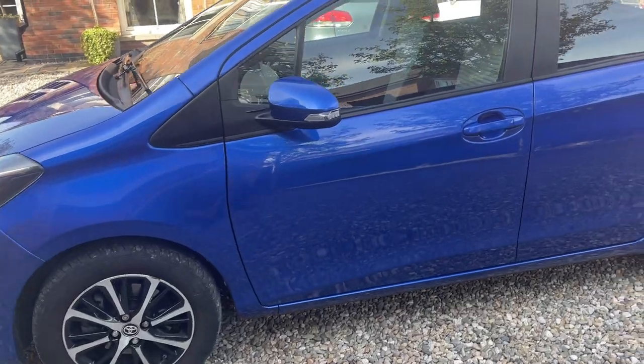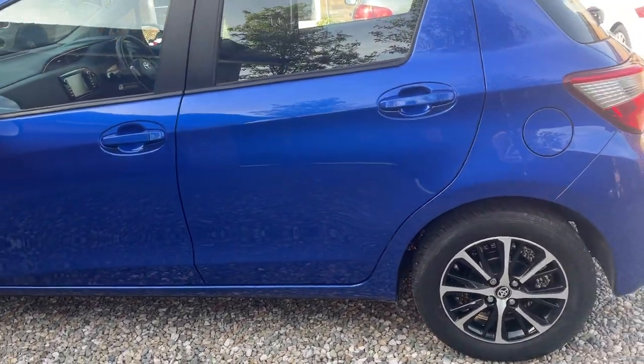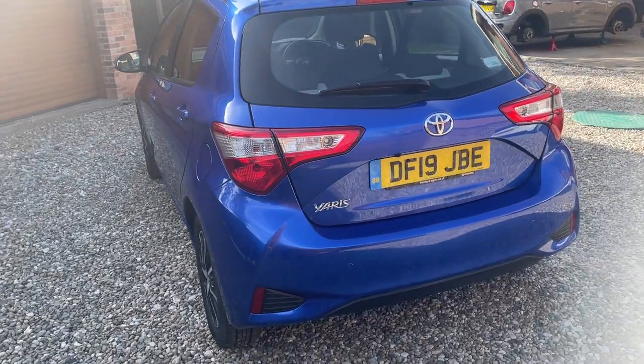The car has got a great specification, all of which is listed on the advert. It has two sets of keys and a full 12-month MOT for the new owner.